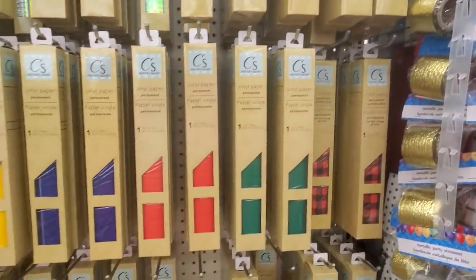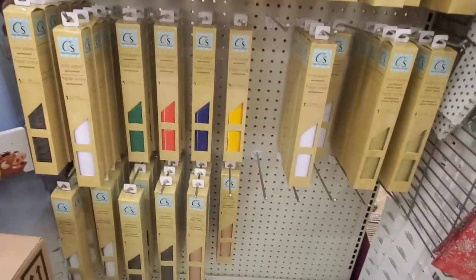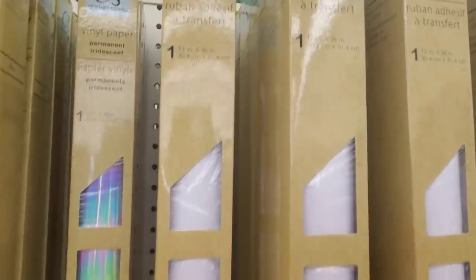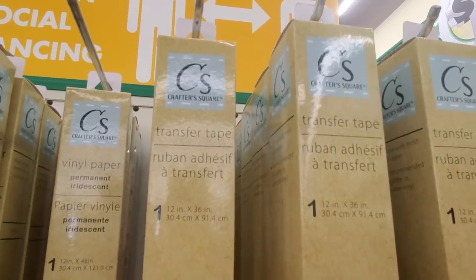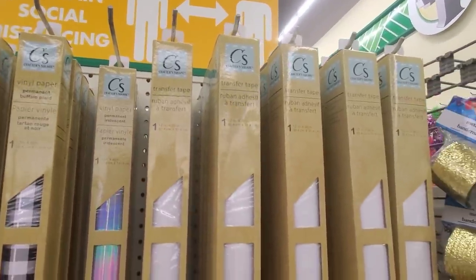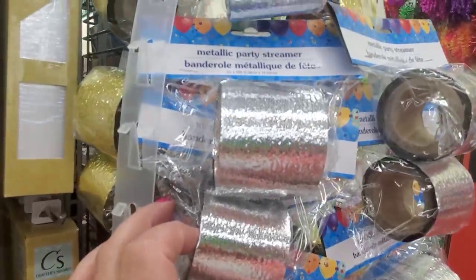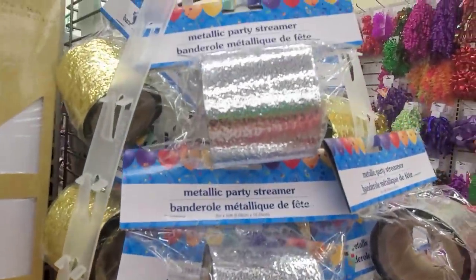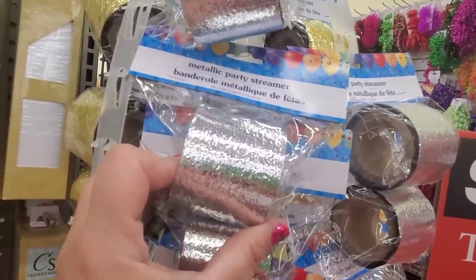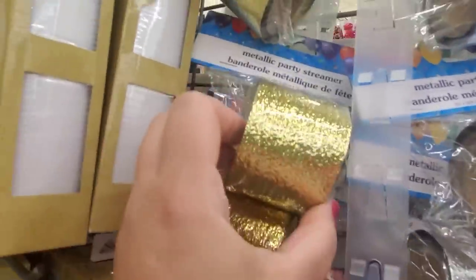They have the Crafter Square vinyl in this store now, so if you've been looking for this, come and get it before it's all gone. Here's something I have not seen — transfer tape! That looks like something you guys might need; I'll be adding that to my craft giveaway. Absolutely beautiful metallic party streamers — you can make ribbons or bows out of this. It comes in beautiful silver or gold — really really cool.